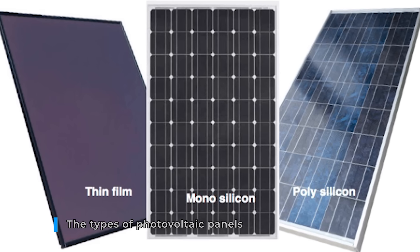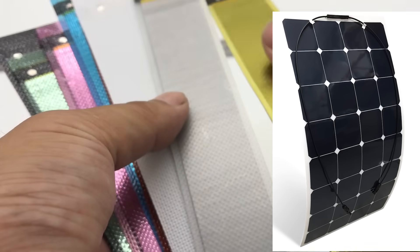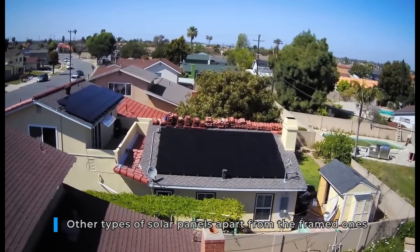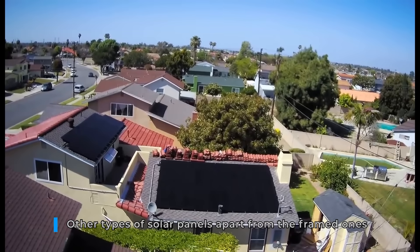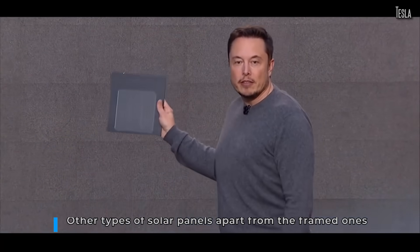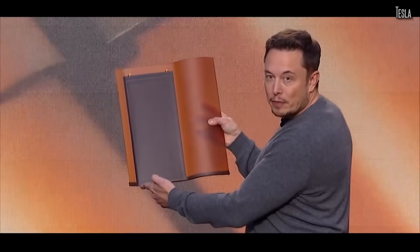monocrystalline, or thin film. The first two categories, which are the most common types of solar panels, are made of crystalline solar cells. The third category, thin film, is made of amorphous silicon. Apart from the typical framed solar panel, there are also other types of products that can be used in residential applications. Frameless solar panels have been on the market for more than a decade. Also, solar shingles and solar tiles, popularized by the Tesla solar roof, are becoming more popular because they combine the technology of solar panels with aesthetic integration into the house.